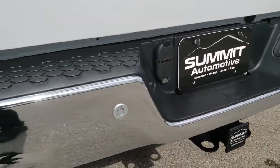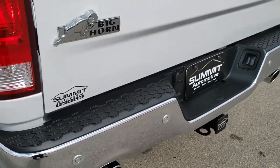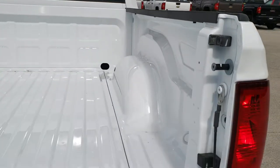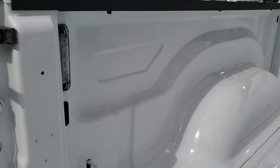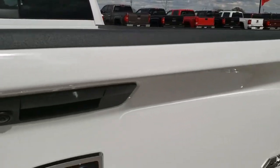Full towing package which includes the receiver hitch, 4-pin and 7-pin wiring, the backup parking sensors, the dual rear exhaust with the chrome tips, locking tailgate, and backup camera. The bed looks like it's never been used, and it does have LED bed lighting. The tailgate shuts nice and solidly.